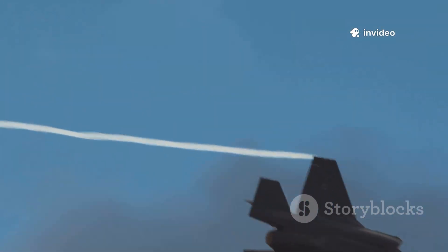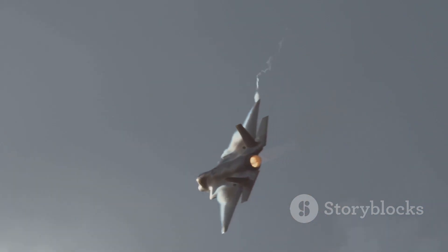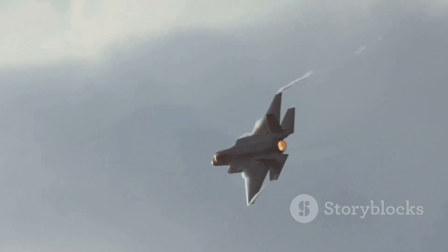Structurally, the Typhoon is a lighter, twin-engine jet optimized for maneuverability and speed, while the F-35 is heavier, single-engine, and packed with cutting-edge avionics and sensors.